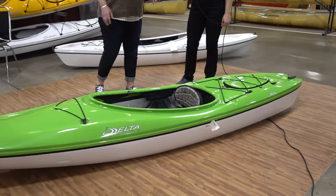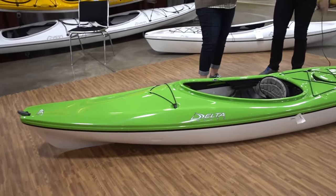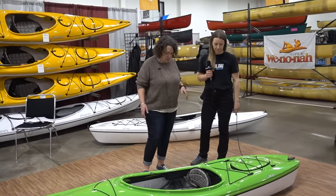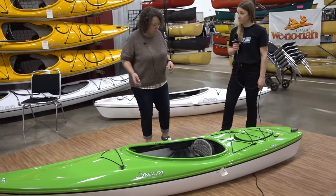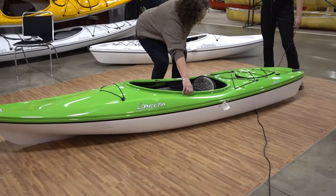We have everything from recreational kayaks to day trippers to touring kayaks, but the 10 AR is quite unique — it's very stable, it's fast. You'll notice how short it is, and sometimes with shorter boats they don't track as well, so we have something called the fusion hull.